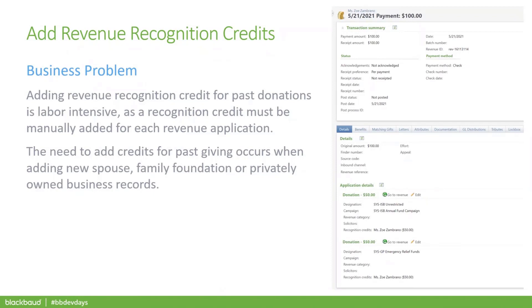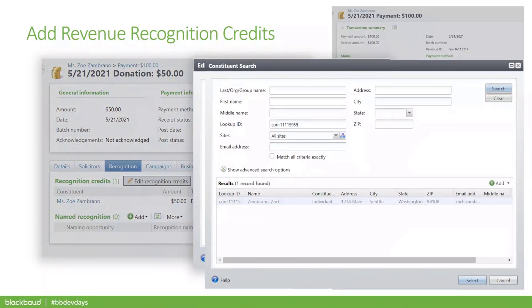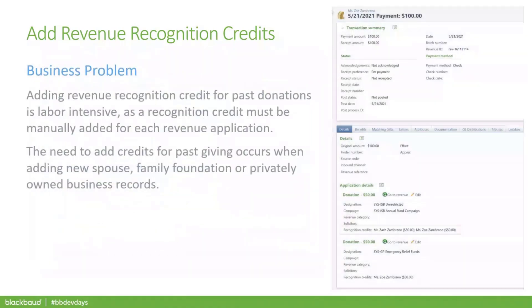Here is a revenue transaction page for a gift from my test constituent, Zoe Zambrano. We recently added Zoe's spouse, Zach, to CRM and added a recognition credit default for him. But since it was created after this gift was added, the gift is missing recognition credits for Zach — it's only credited to Zoe. To add a recognition credit, we go to the revenue application page, click the recognition tab, edit recognition credits, search for Zach's constituent record, fill in the data on that row, and save. The recognition credit is then added to that application. We need to do the same process in the second revenue application to complete processing for this one donation. Multiply that by the number of transactions you need to credit, and you can see how this takes a lot of time.